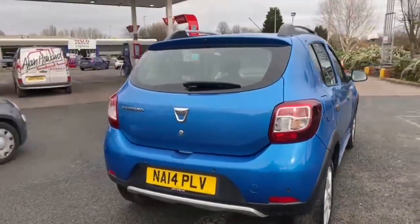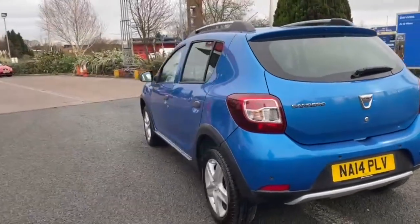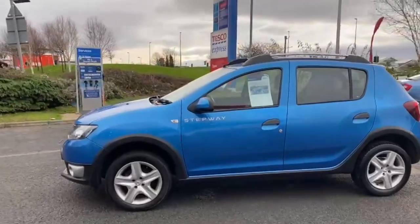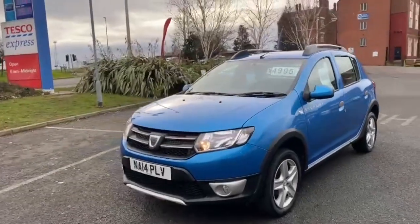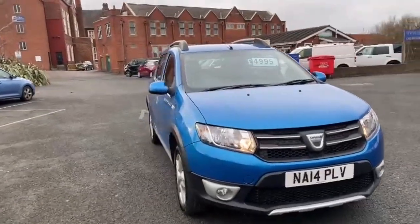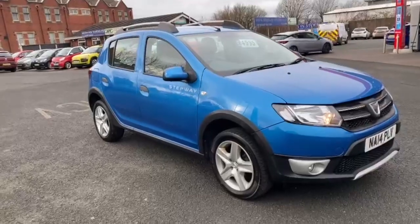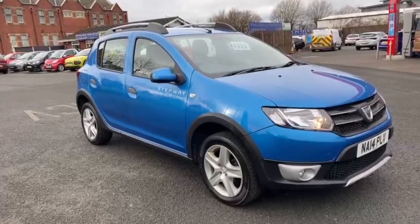We are now fully open for test drives, however we are still working on a click and collect or click and deliver basis. You can do everything online from your inquiry all the way to your delivery or collection. We are open all the way through the week, 7 till 7, on our WhatsApp number which is 07407 730 749, or you can catch us on the landline on 01270 500 999. My name is Tom and my colleagues Andy and Simon will all be here to help you out the best way we can. Moving on to the interior.